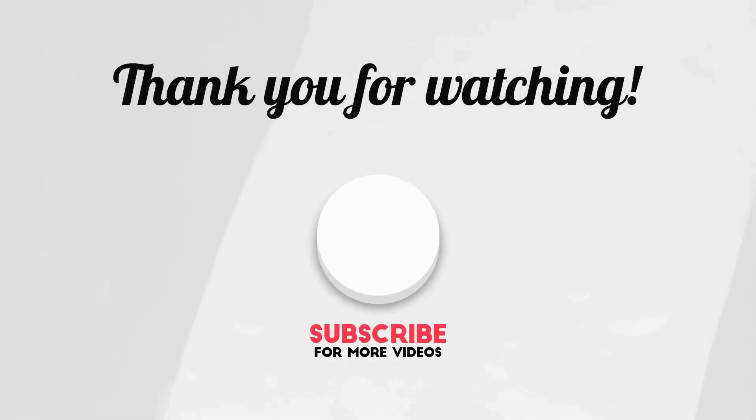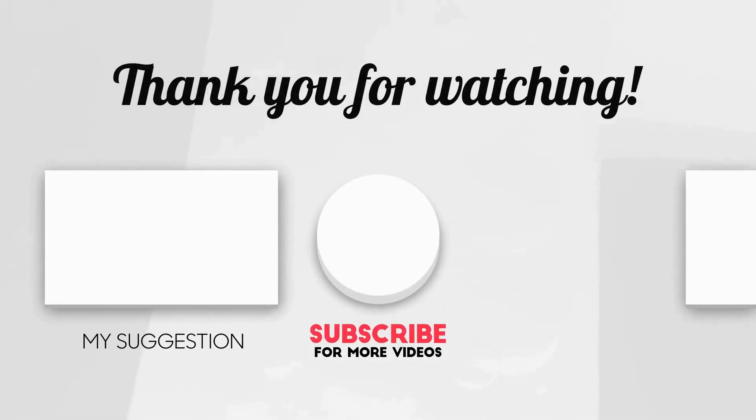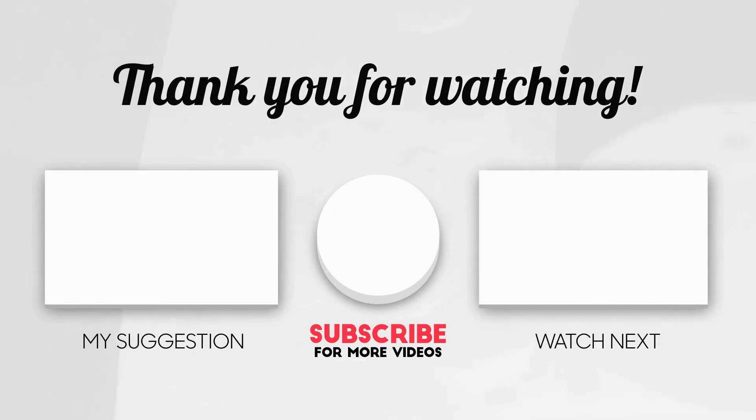We hope you've enjoyed this comprehensive exploration of nanoconcrete. If you have any questions or want to see more videos like this, please share your thoughts in the comments below. Remember to like, share, and subscribe for more captivating content. Thank you for joining us today, and we look forward to seeing you next time.